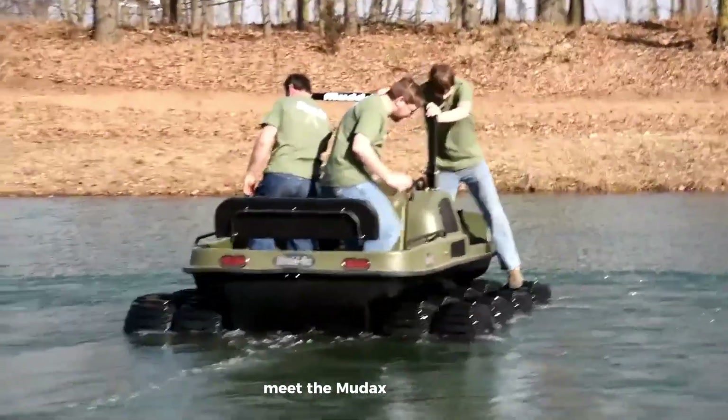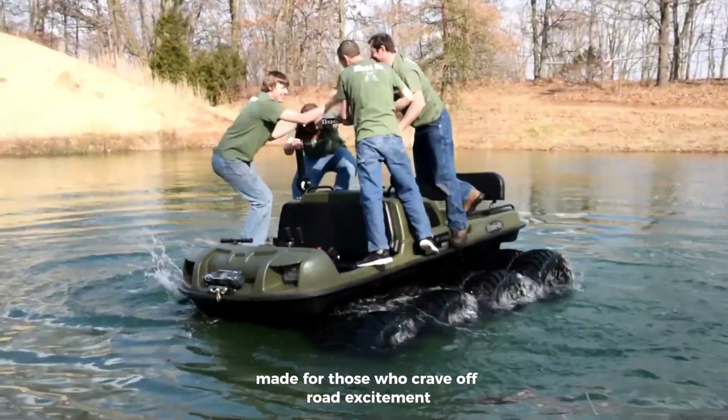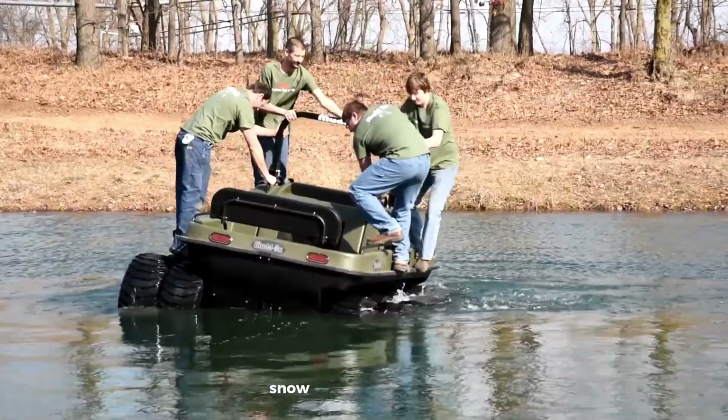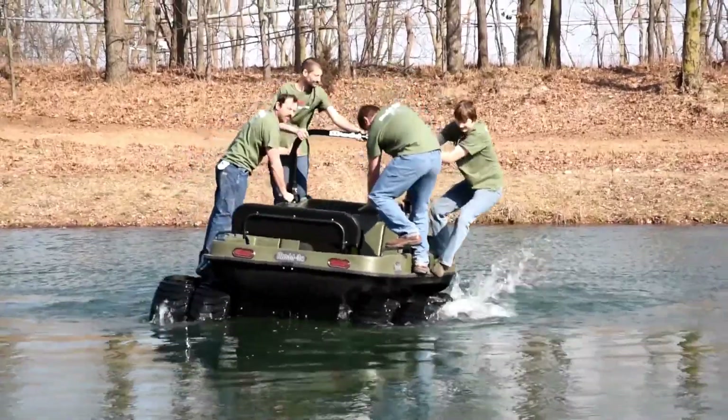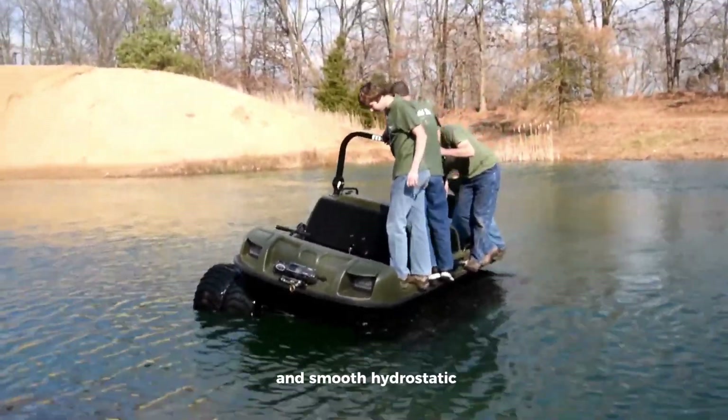Meet the Mudok's Vengeance, a beast of an all-terrain vehicle made for those who crave off-road excitement. This 8x8 amphibious machine can power through mud, snow, and water with ease, thanks to its massive 855-horsepower engine and smooth hydrostatic transmission.